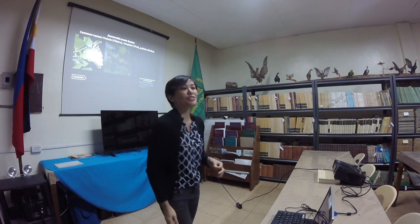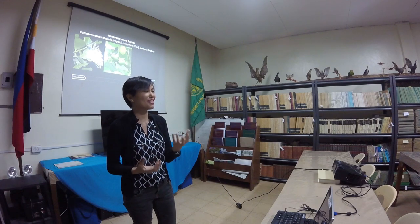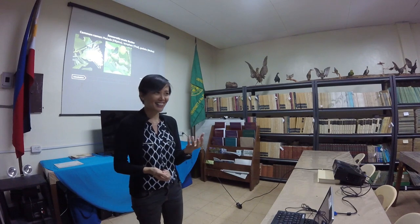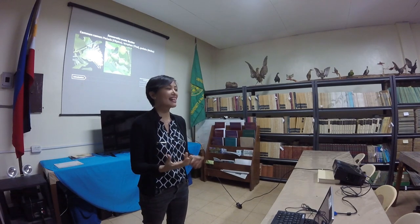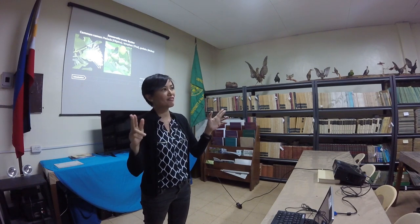They produce fleshy fruits and these fruits are edible. I've tasted them — they're very sour, even more sour than tamarind. Sometimes people make candies out of them that taste like tamarind candies, and sometimes they use them in soups instead of vinegar to make the soup sour.